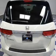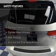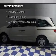Additional features include a spoiler, power seats, cruise control, keyless entry, and a trip computer.